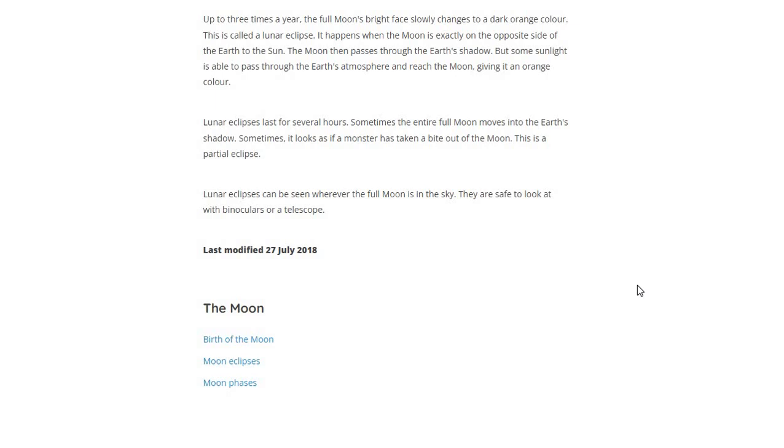Lunar Eclipses can be seen whenever the full Moon is in the sky. They are safe to look at with binoculars or a telescope.